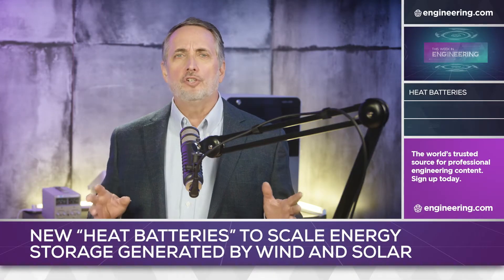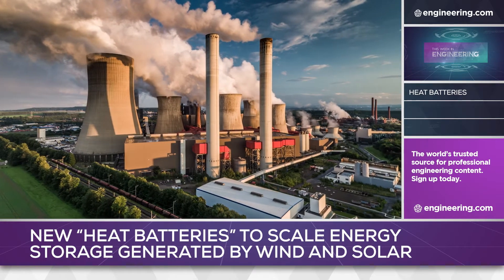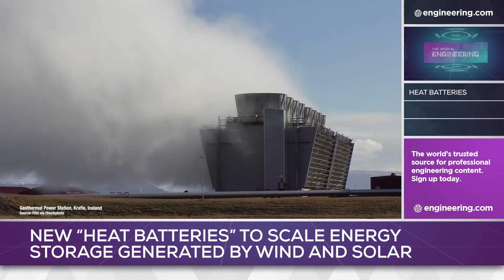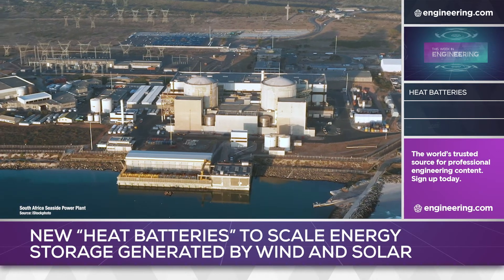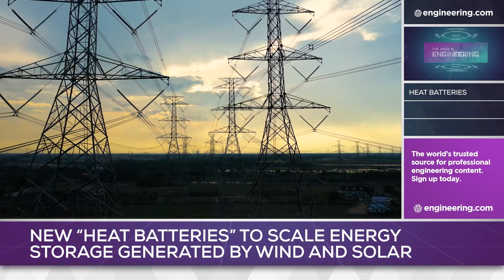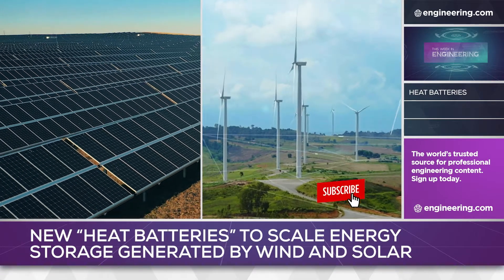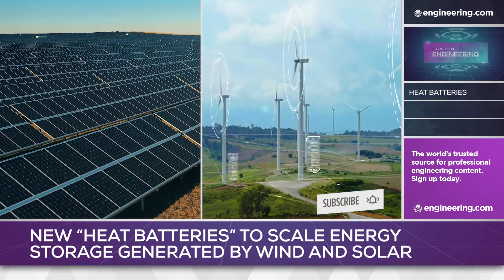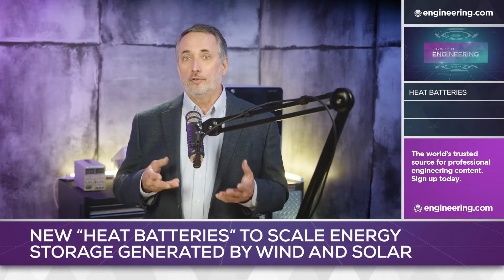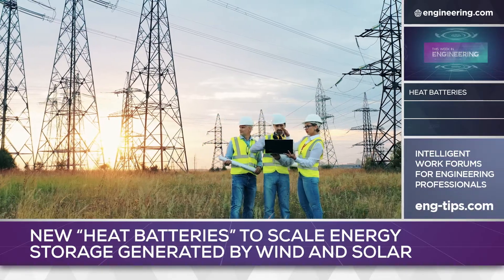The move to clean energy is traditionally focused on energy production, especially the switch from the combustion of fossil fuels to alternate sources like solar, photovoltaic, wind, geothermal, and nuclear. Some types, such as nuclear and geothermal, are steady state and can produce consistent power over extended periods of time. But the easiest to deploy sources, such as solar and wind turbines, are highly intermittent, and neither source is effectively throttlable, making a practical energy accumulator essential if these are ever going to provide a substantial amount of reliable energy for power utilities.